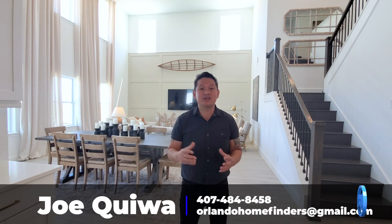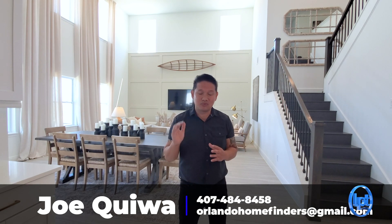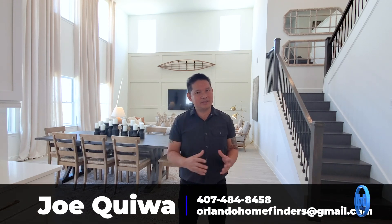Hey guys, Joe with Atlanta Home Finders. Today I'm here in Winter Garden showcasing a beautiful two-story home. This can also be built in Minneola in the Rolling Hills. If you want to see this, give me a call at 407-484-8458 or email me at AtlantaHomeFinders@gmail.com.